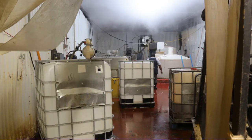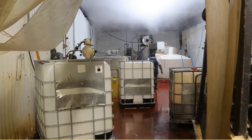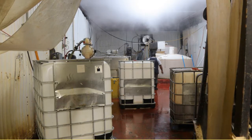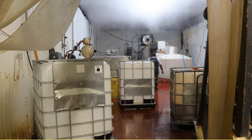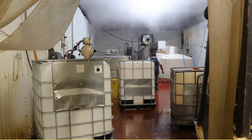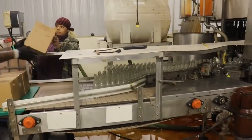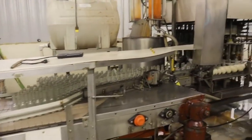As you walk through the double doors into the production room, huge containers of hot sauce make it difficult to breathe and your eyes begin to water. Now that's some hot sauce. It took me a little bit to learn how to breathe, and I kept wiping the tears out of my eyes from the burning sensation of the hot sauce.